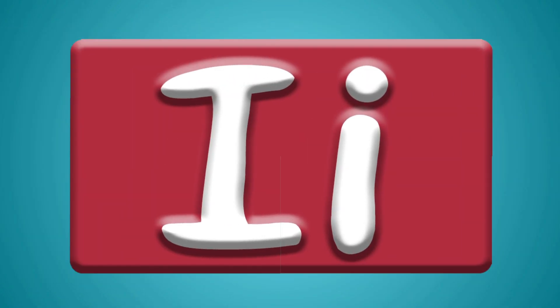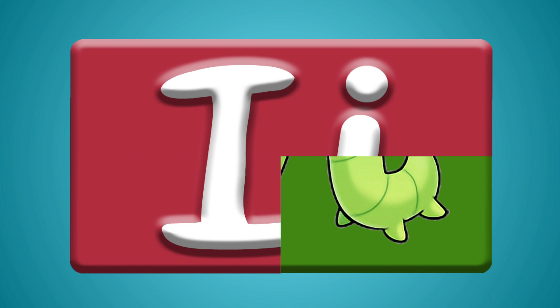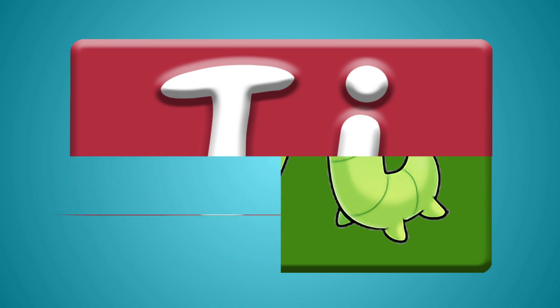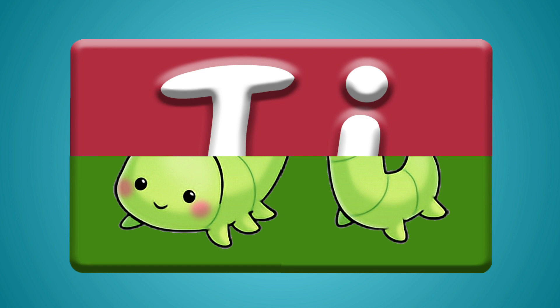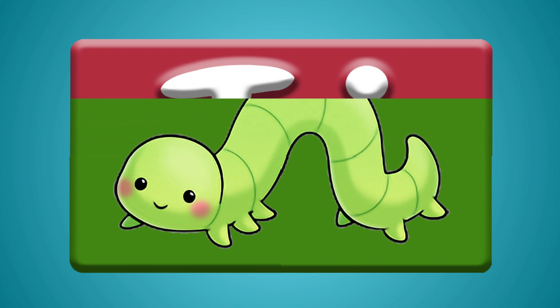I want to try another one. That looks like some green little eggs. Could that be two eyes? Some more eggs?